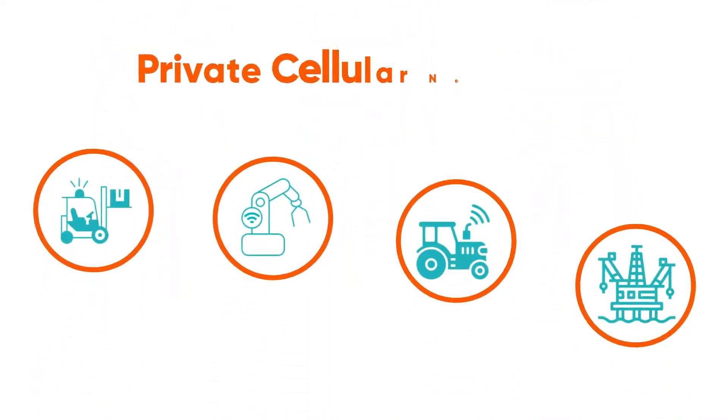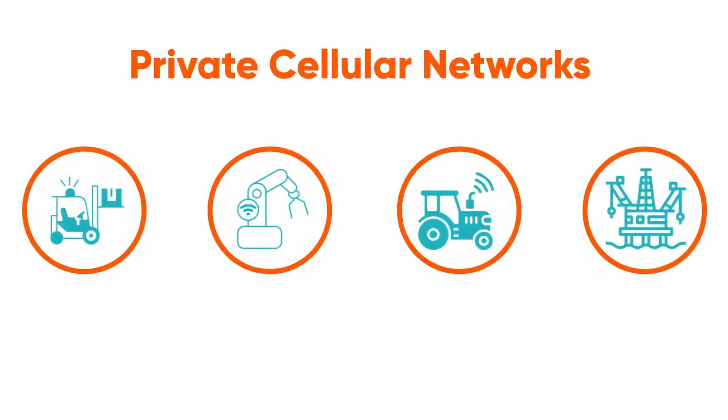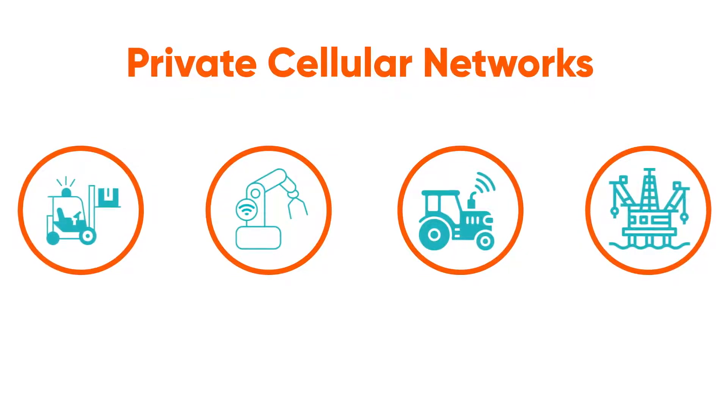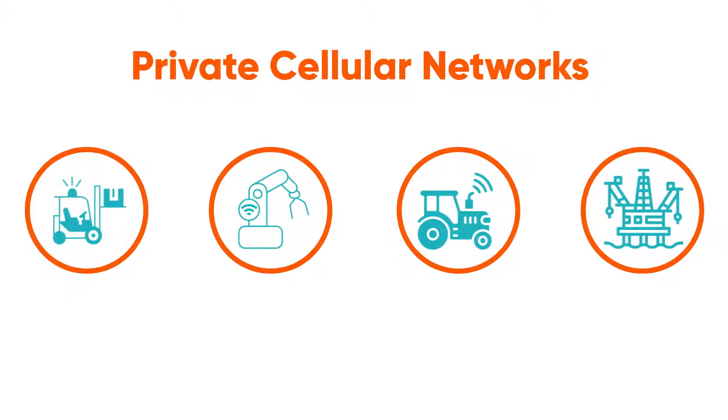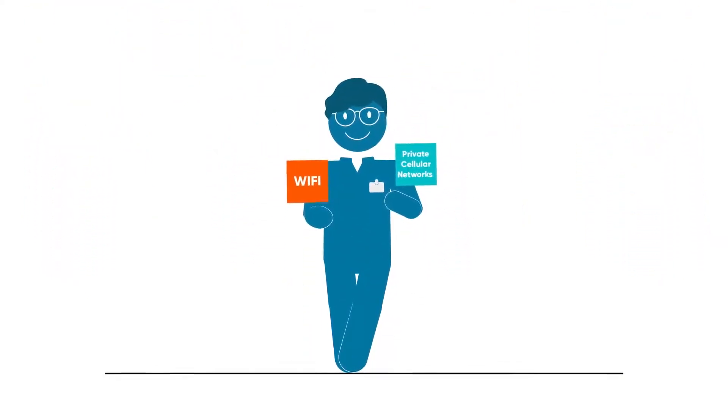Wi-Fi is ideal for indoor, everyday devices, while private cellular networks cater to business-critical applications, offering reliability, security, large-scale deployments, outdoor coverage, and mobility. Together, they provide full coverage, enabling your enterprise with operational control.